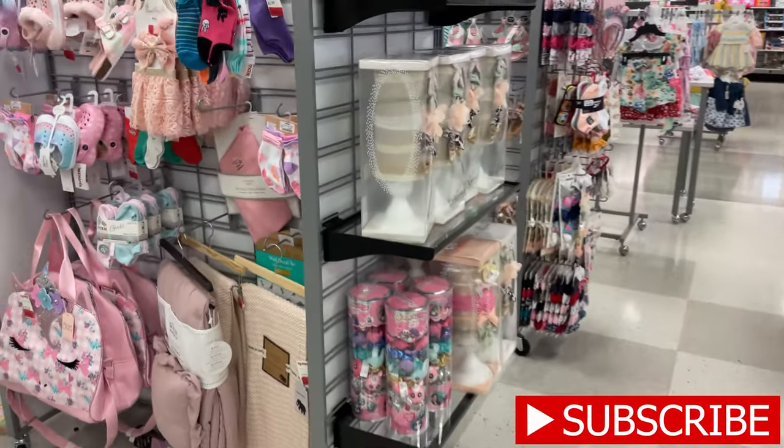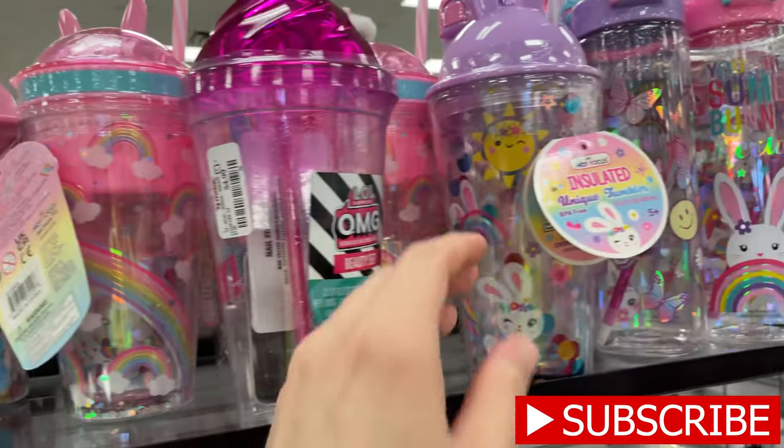Hey everybody, welcome back to my channel! I'm in Mount Laurel walking down to TJ Maxx to check out what kind of sales they have, so let's get to it. This clearance section just caught my eye.